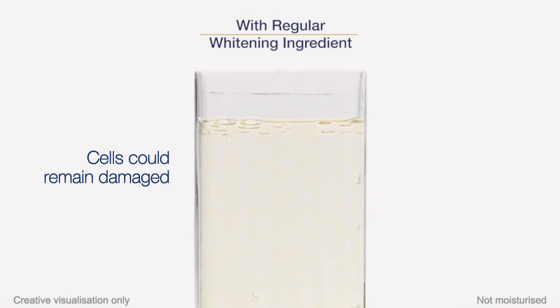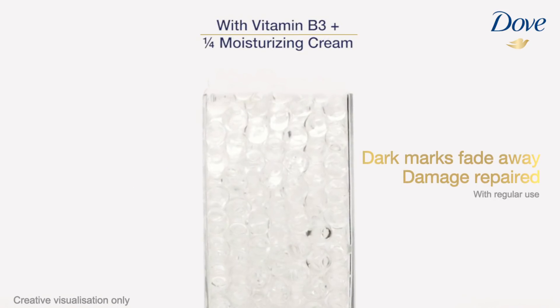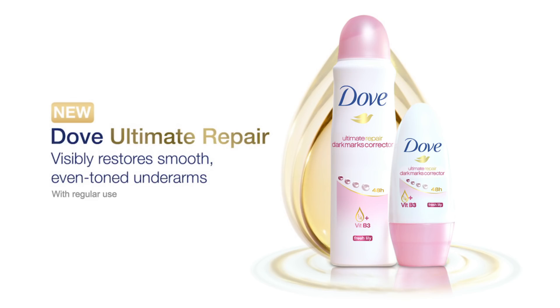Without moisturization, cells could remain damaged. But with Dove, dark marks fade away and damage is repaired. For smoother, even-toned underarms, try new Dove Ultimate Repair Dark Marks Corrector.